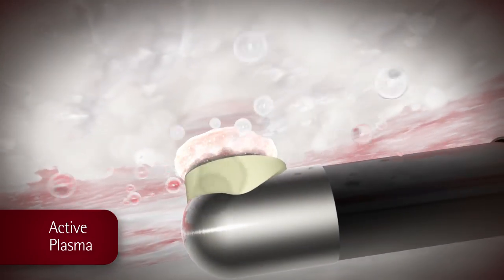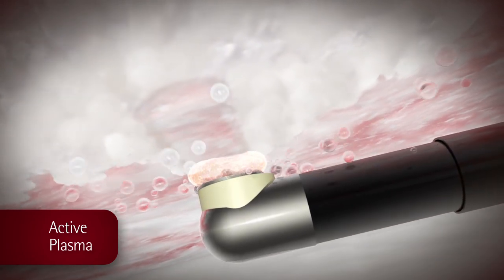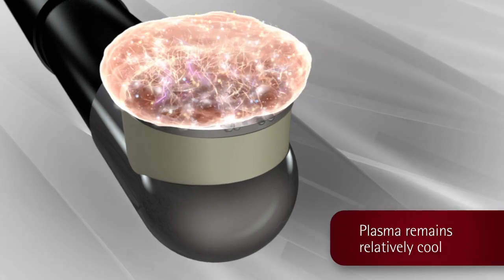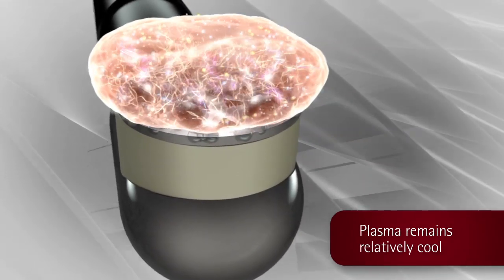The glow discharge plasma is a low temperature gas in which excited radicals emit a specific light, demonstrated by the glow at the distal tip of the wand. In Coblation technology, the gas does not reach the same temperature as the energized radicals, so the plasma remains relatively cool.